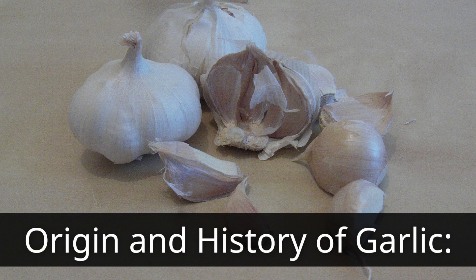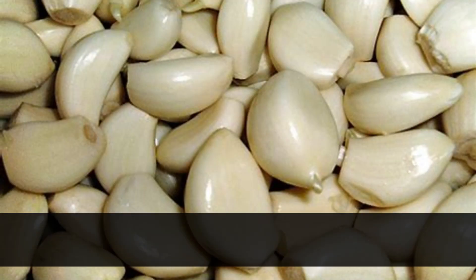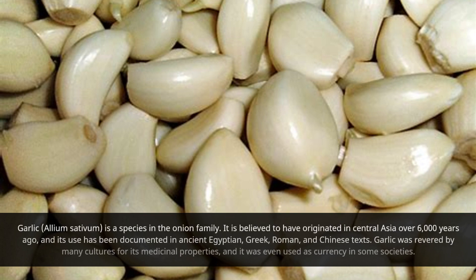Garlic, Allium sativum, is a species in the onion family. It is believed to have originated in Central Asia over 6,000 years ago, and its use has been documented in Ancient Egyptian, Greek, Roman, and Chinese texts. Garlic was revered by many cultures for its medicinal properties, and it was even used as currency in some societies.